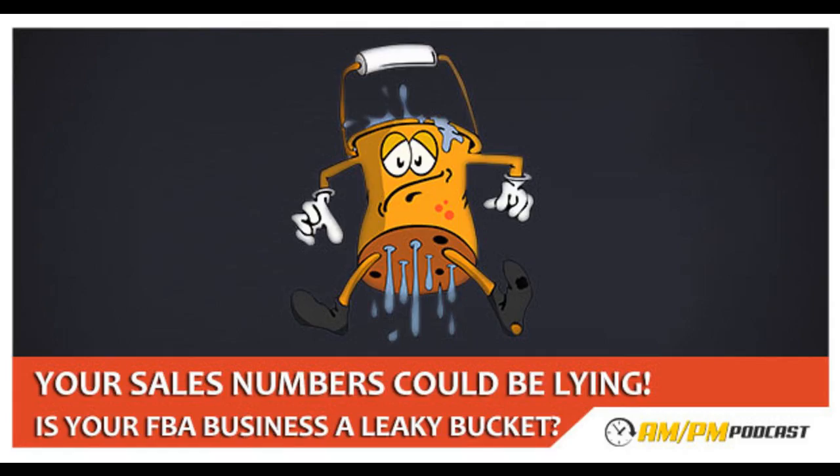Hello everybody and welcome to the AM/PM Podcast. My name is Manny Coates and I will be your host. This is the show where we discuss how to generate recurring revenue streams 24 hours per day — during the AM and the PM, hence the name of the show. As a matter of fact, I was just messing around with one of those ceramic coated pans. I bought it on Amazon and they claim you don't have to use any oil of any kind.